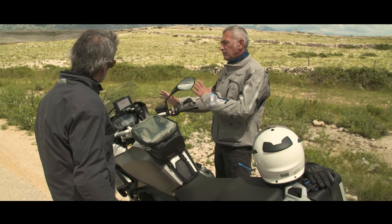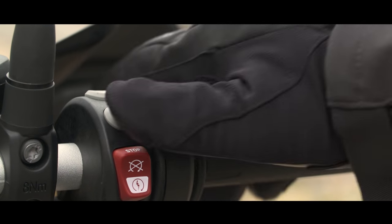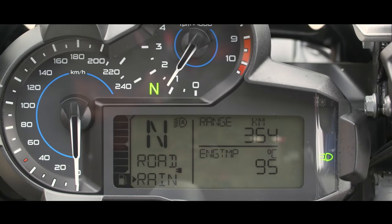The motorcycle is equipped as standard with two riding modes: rain and road. The mode rain makes the motorcycle very smooth for riding.